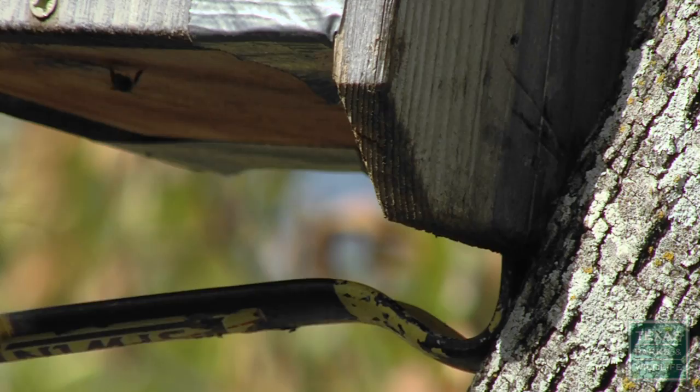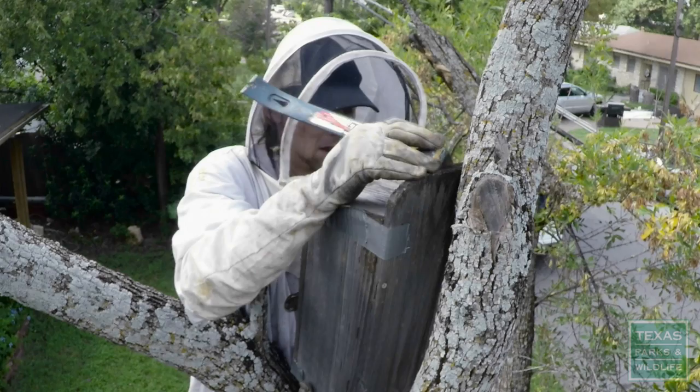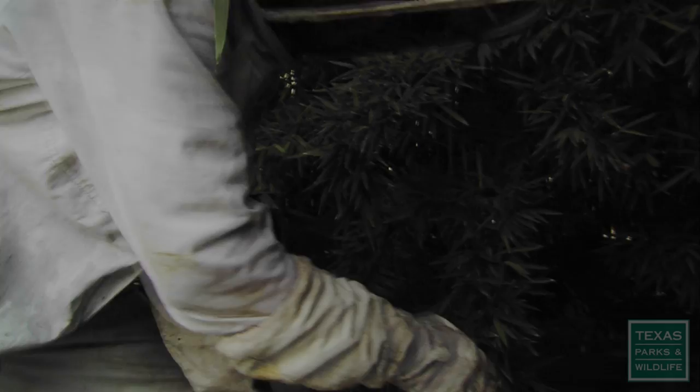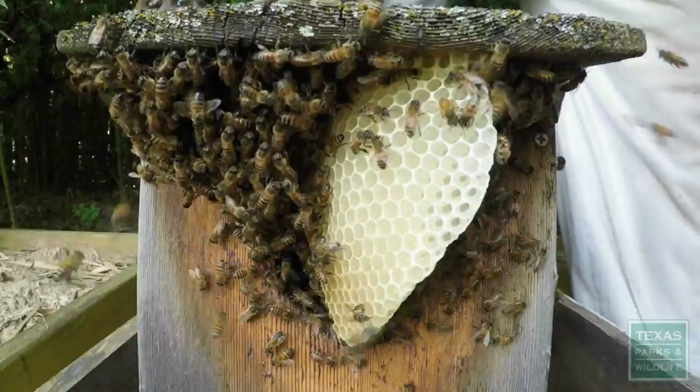I'm going to dislodge this bottom nail. We've almost got this one out. There we go — it's free. The top nail is about to come out. Try not to break the back of the box off. And we are free. I've got the hive down. I'm just going to set these ladies here for now, over in this area so they have a place to regroup over the next couple of days.